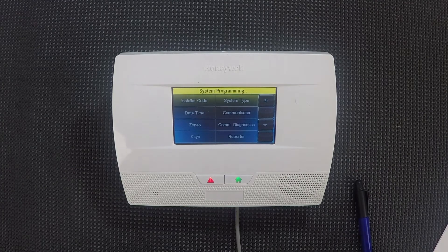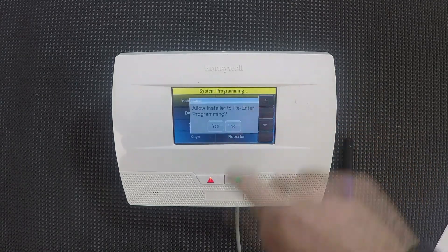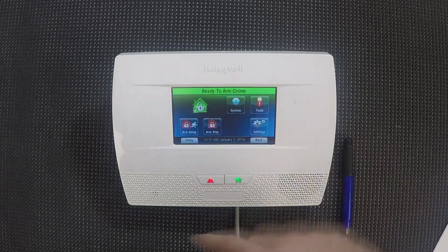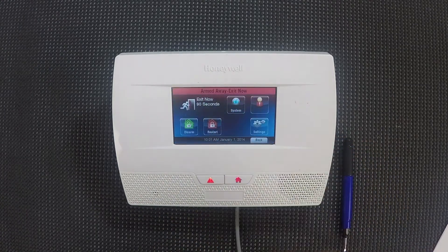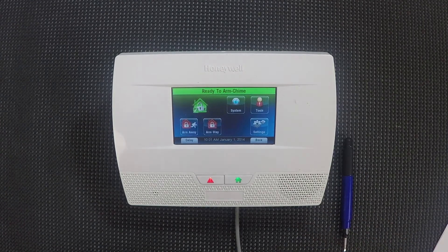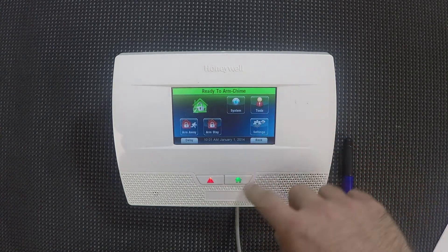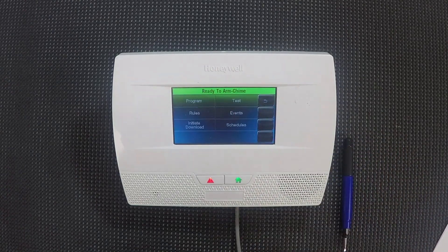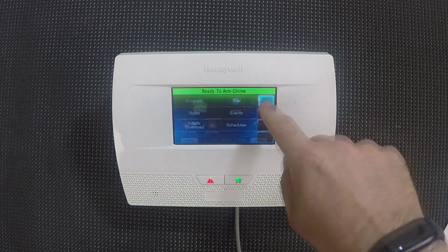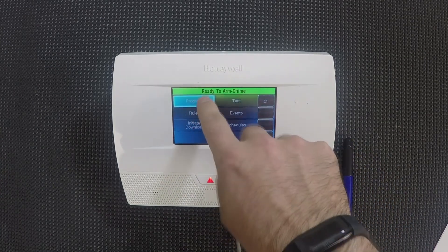This has happened quite a few times and we've helped our customers out. I'm gonna show you how if you accidentally do this. I'm gonna arm my system, and the system arms. You get back, you disarm it. Maybe you're ready to work on the system, maybe you wanna change your installer code. Maybe it's months later and you don't really remember. So you go back in — everything looks good — but it won't go into the programming menu. You are locked out of programming. You can't get in no matter what you do. Even if you use the right code, you're stuck.